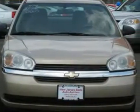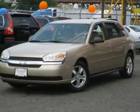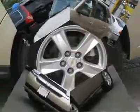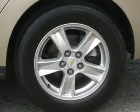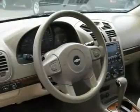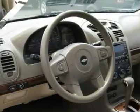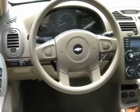New Car Test Drive said: the solid body structure and subtle suspension result in a quiet cabin and comfortable ride yet allow spirited driving. We were impressed with the power. This 2005 Chevrolet Malibu 5 Dr. Maxx wagon features a 3.5L V6 SFI six-cylinder gasoline engine. It is equipped with a four-speed automatic transmission.